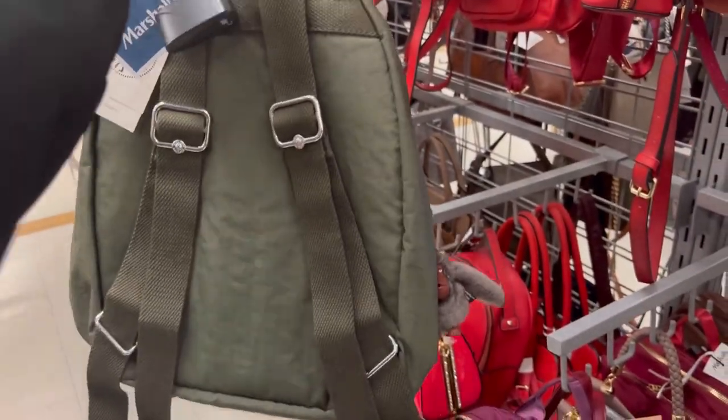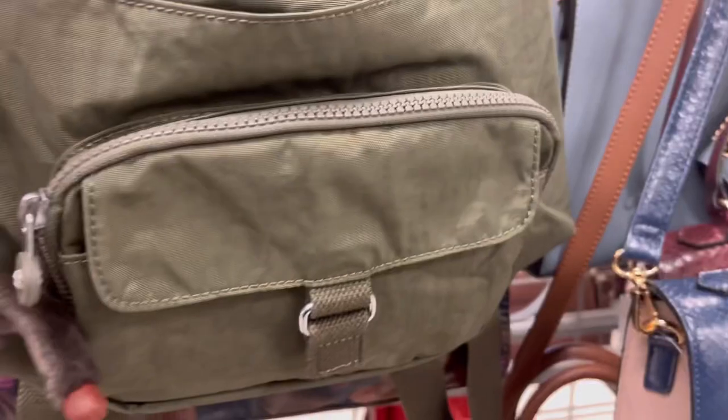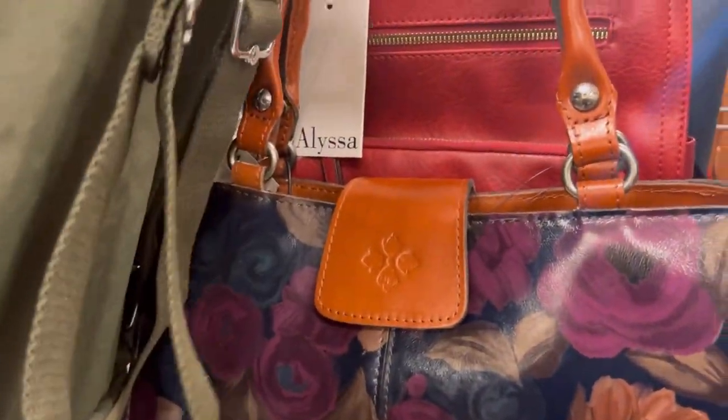And then a big open space. It was such a cute bag. I loved the green color — I thought that was really hitting on what kids and people are wearing today.